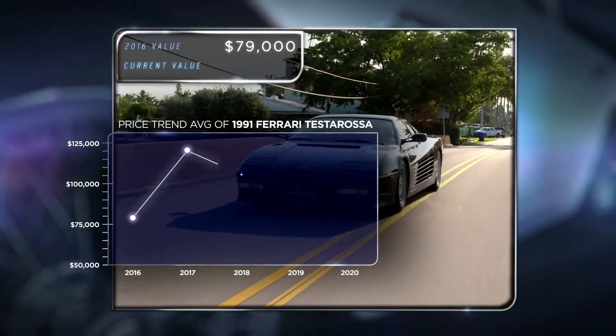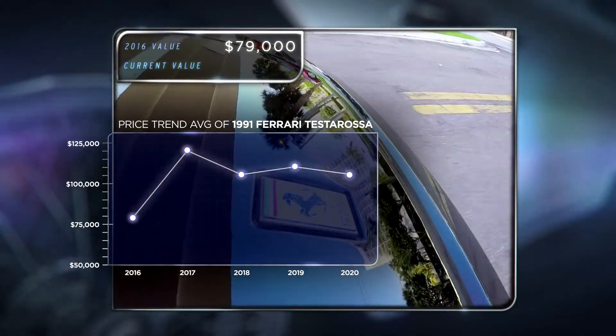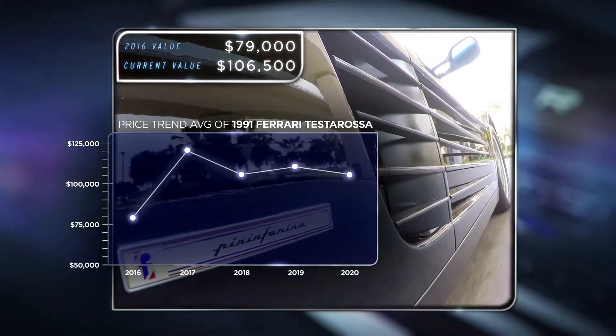At $79,000, this Testarossa was well-bought. Prices went up since 2016 and it is now a solid six-figure car.